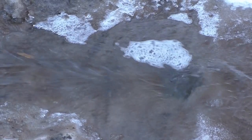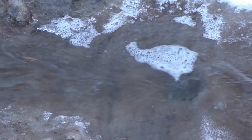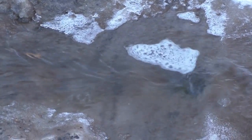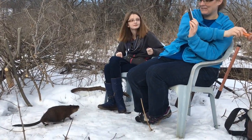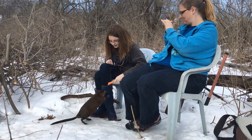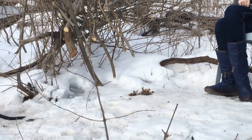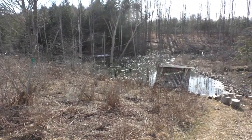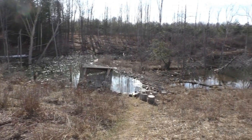There was plenty of snow cover early in the week, but as the week progressed and temperatures rose to the mid-60s, the snow was replaced with mud. We had some visitors helping us to feed the muskrats on one of the warm days when there was still snow on the ground. Just a few days later, the ponds were completely cleared.